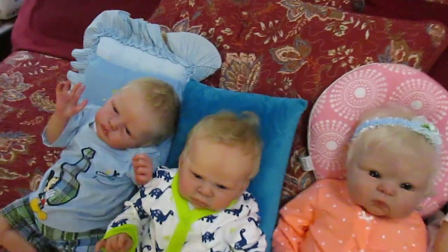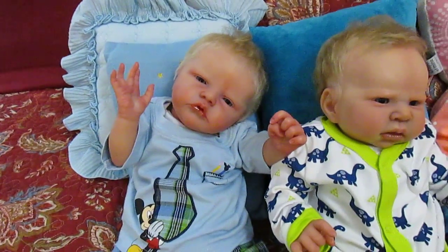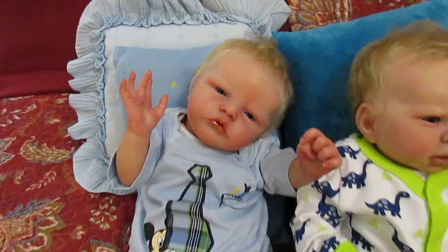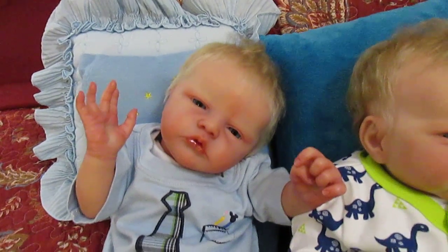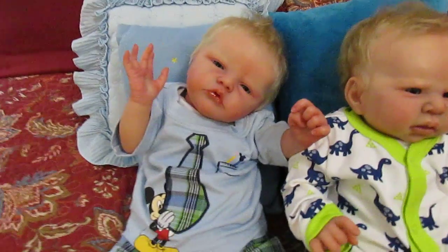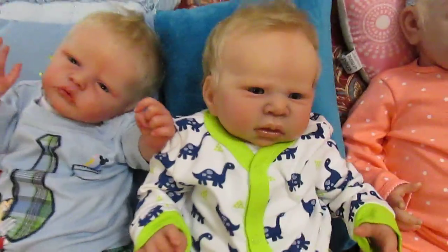I'm going to climb up here on the bed. This is Finn — he's a newborn size with full limbs and beautifully rooted blonde hair. He's the Atticus sculpt by Laura Lee Eagles, and he is just waking up from a nap.